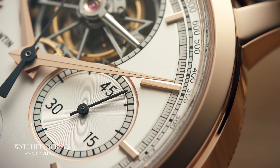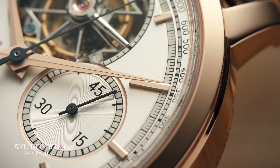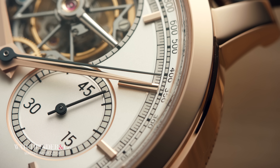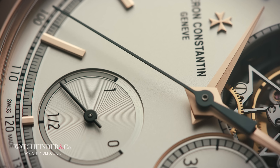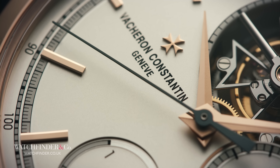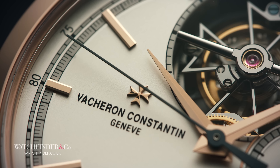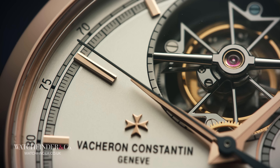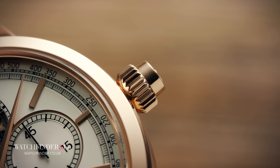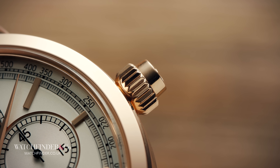With the tourbillon taking running seconds duty and power reserve down low, that only leaves the 3 o'clock sub-dial for chronograph minutes up to 45, and the central chronograph seconds as expected. What's not expected, and is a nod to Vacheron Constantin's traditional past, is that this is not a typical chronograph. Most these days have one pusher to start and stop, and one to reset — something Breitling came up with more recently than you'd imagine, in 1923. Vacheron Constantin's chronograph bread and butter is the monopusher: one button to rule them all.